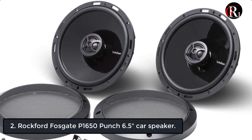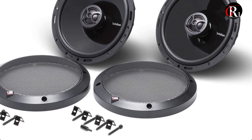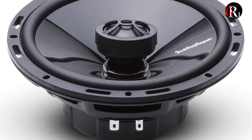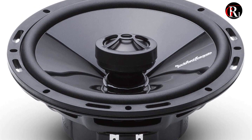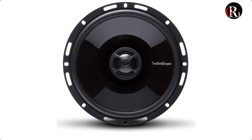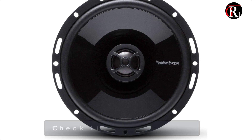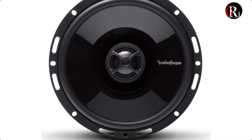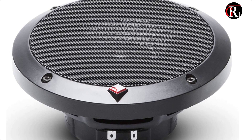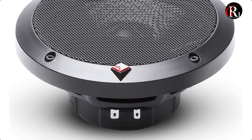At number 2 we have the Rockford Fosgate P1650 Punch 6.5 inches car speaker. The P1650 is a pair of 6.5 two-way coaxial full-range speakers rated at 55 watts RMS, designed for audio fanatics needing a quality factory replacement. It offers a FlexFit 2 basket to ensure a better fit aligning with OEM mounting holes and an integrated concealed crossover, eliminating the need to mount any black boxes.